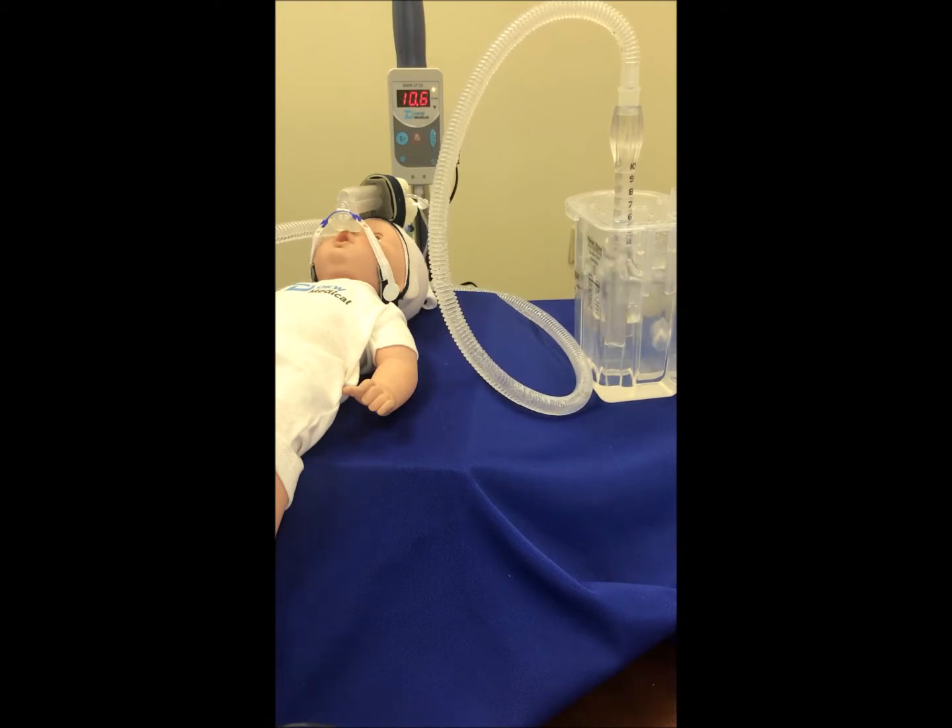This would typically go unnoticed by clinicians in the NICU as far as the pressure goes, but the monitor picks this up immediately and gives the clinicians a heads up that we have a high pressure situation that needs to be addressed immediately.